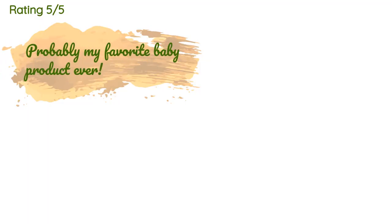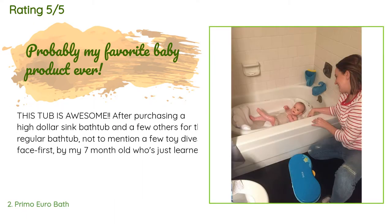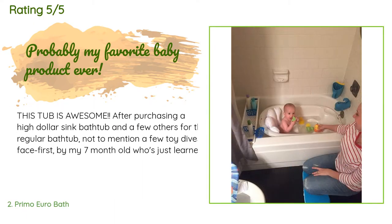There are 2,579 customer reviews for this product and the average rating is 4.7 stars. A customer said: 'This tub is awesome. After purchasing a high-dollar sink bathtub and a few others for the regular bathtub, not to mention a few toy dives face-first by my seven-month-old who just learned how to sit up, I was desperate for something better so we could safely enjoy bath time. This really did the trick. I'm only sad I didn't find it sooner because I think it would have been perfect when he was tinier. Both sides of the tub are very comfortable for him.'